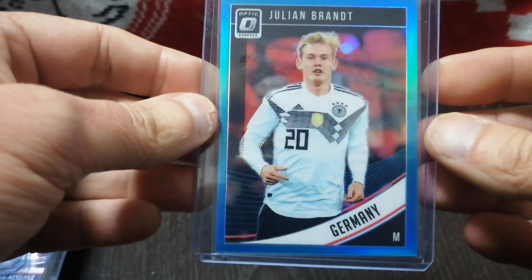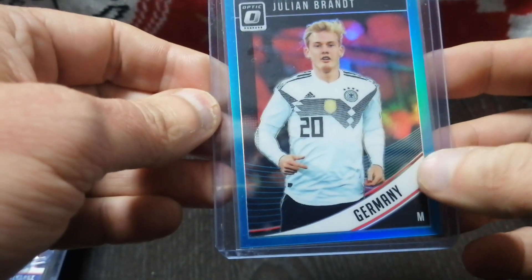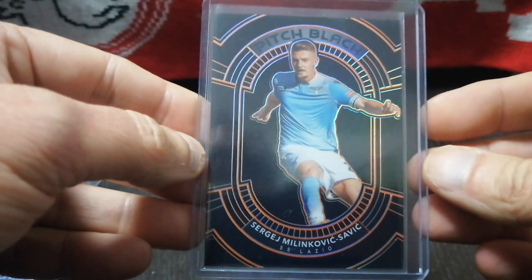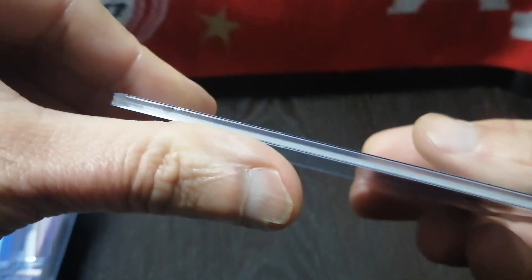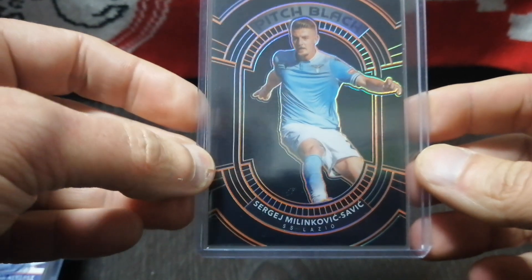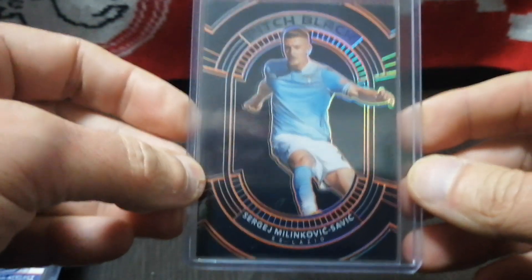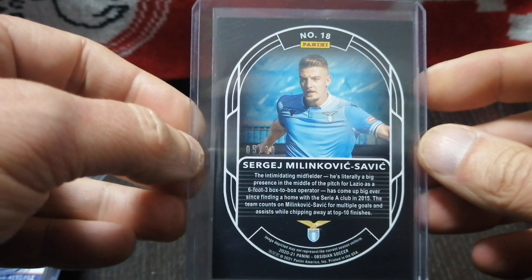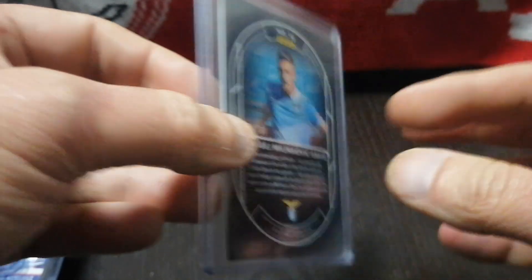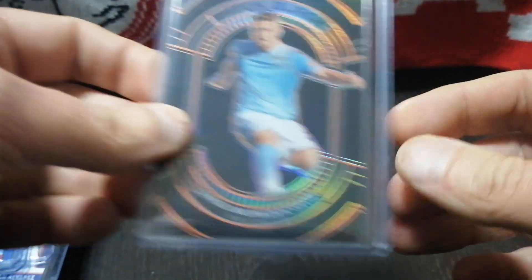This is Julian Brandt from the 2018–19 Panini Donruss Optic, numbered out of 149, at about $2. I also love this year's Panini Obsidian cards — they're nice quality and thicker as well. This is a Pitch Black of a Serbian striker, numbered out of 30. Serbia has already made it to the World Cup — they won their group and are an amazing team. He's one of the younger players for that country and plays for Lazio, so I'm really looking forward to him for the World Cup.